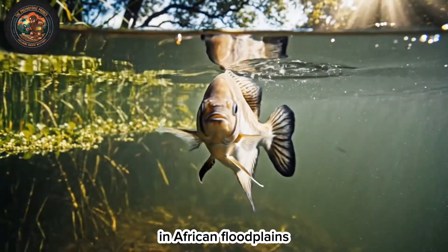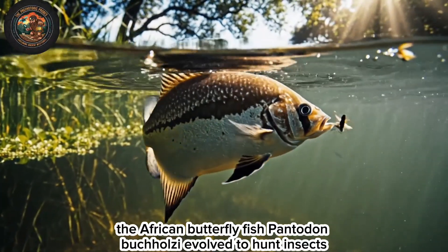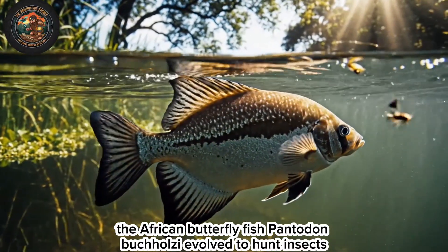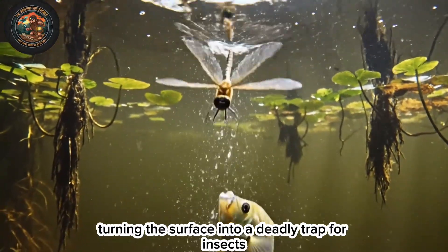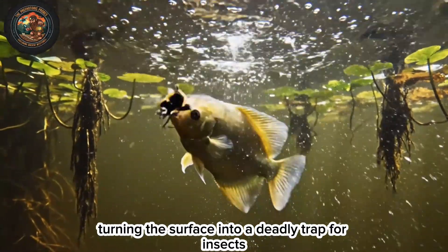In African floodplains, the African butterfly fish, Pantodon buchholzi, evolved to hunt insects. It shoots water up to three feet, turning the surface into a deadly trap for insects.